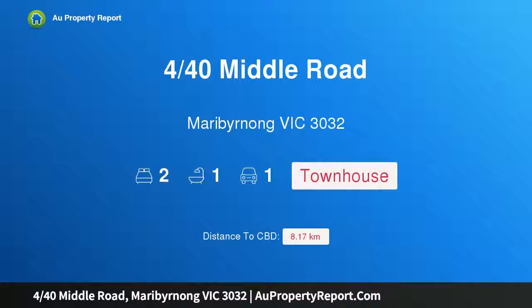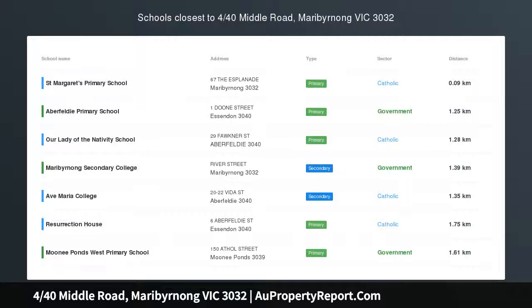Hi, I am glad to introduce property 440 Middle Road, Maribyrnong Victoria 3032, a true delight in a sought-after location.